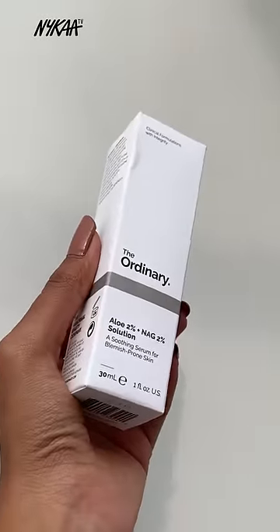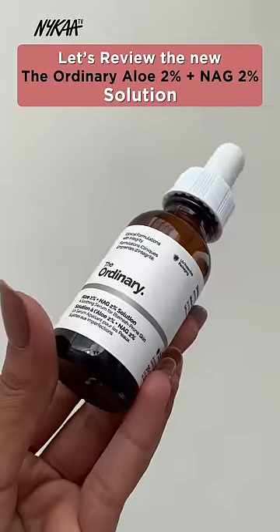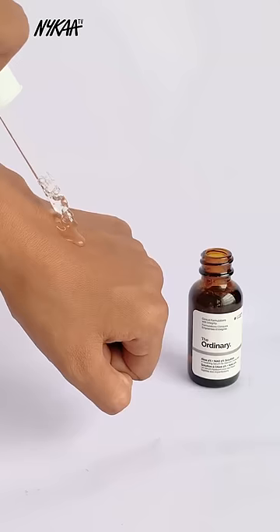This new product has taken my skin from this to this. I suffered so much with scarring, uneven skin tone, and pores, and I'm so happy it's gone. I am talking about the new Ordinary Aloe 2% Plus NAG 2% solution.